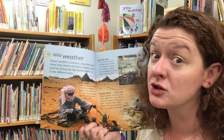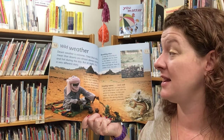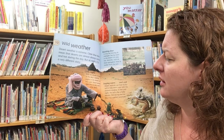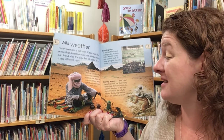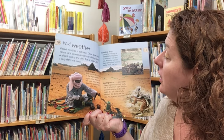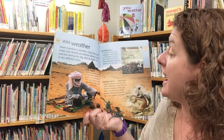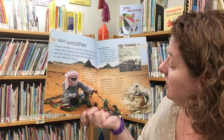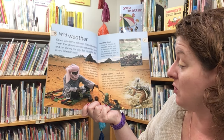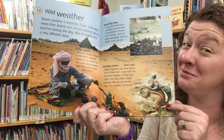Desert weather is extreme. Clear blue skies mean that deserts are almost always sunny and hot during the day, but at night it's a very different story. With no clouds to keep in the day's warmth, nights in the desert are very cold. Desert people light fires to stay warm after dark. It may be freezing at midnight, but by noon in the desert it is very hot. Animals such as the springbok have to shelter from the sun. Desert squirrels use their bushy tail to help them cope with the extreme weather — in the cold night the tail is like a fluffy blanket, but during the hot day it's the perfect sunshade.